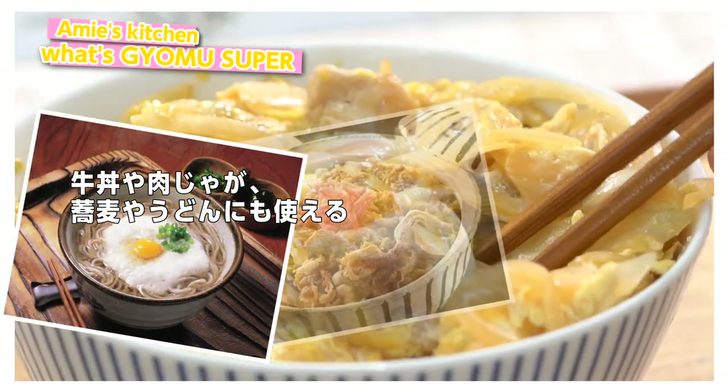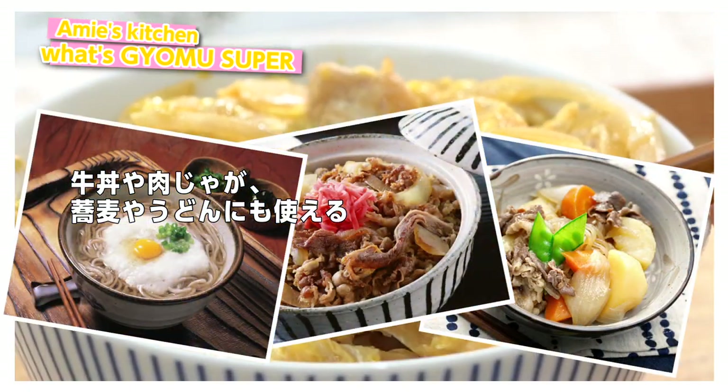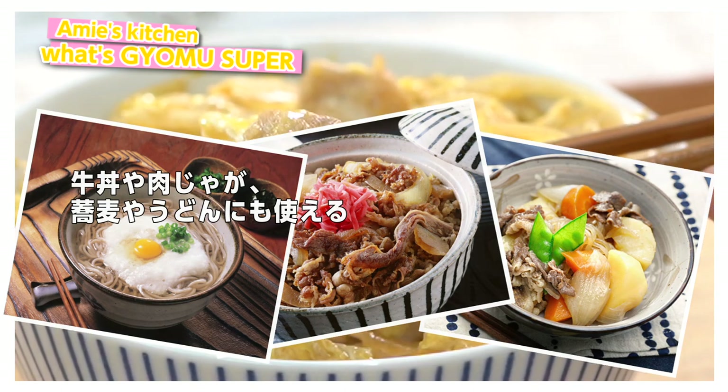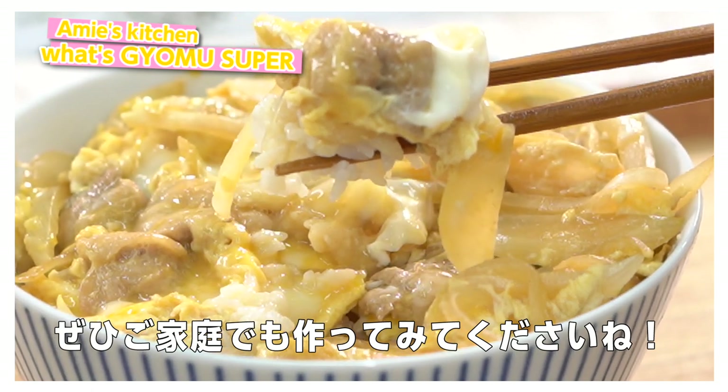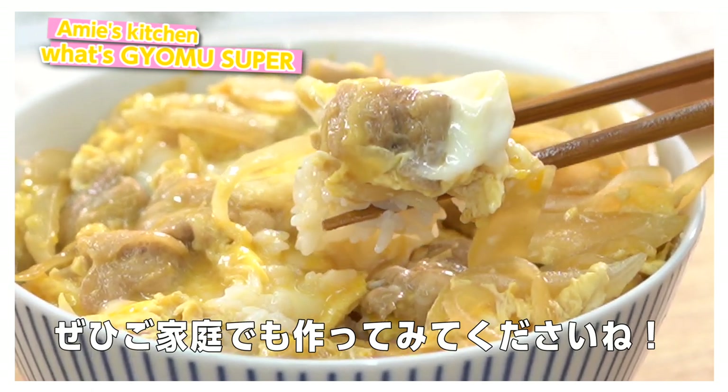This halal shoyu dashi is an all-purpose seasoning that you can use to make so many dishes such as beef bowl, meat potatoes, soba, and udon. So let's try making it at home.